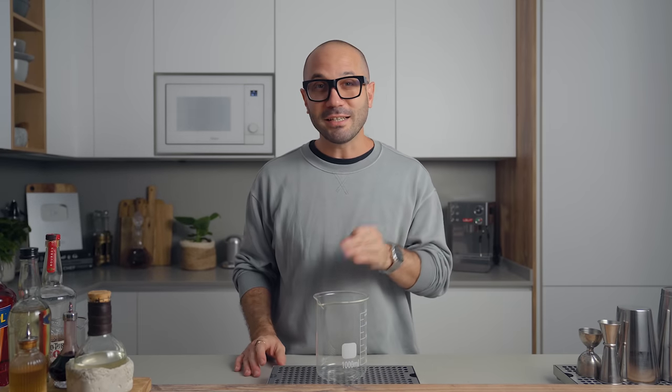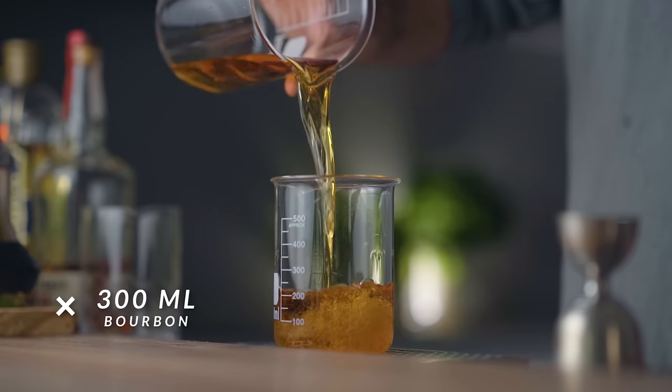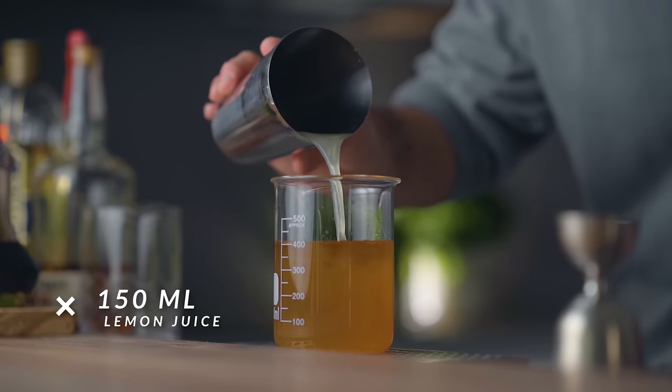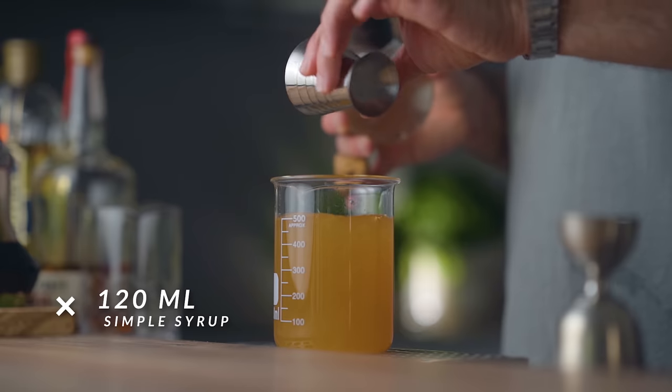If you missed this video back then, or if you want to make it again because it's a tasty cocktail, that's what we're gonna do right now. The specs I'm gonna give you today are for five servings, but obviously if you want to make a smaller or bigger batch, you simply divide or multiply all the ingredients by the same ratio. We're gonna start with bourbon — 300 mils for five Clarified New York Sours. To that we're gonna add 150 mils of freshly squeezed lemon juice.